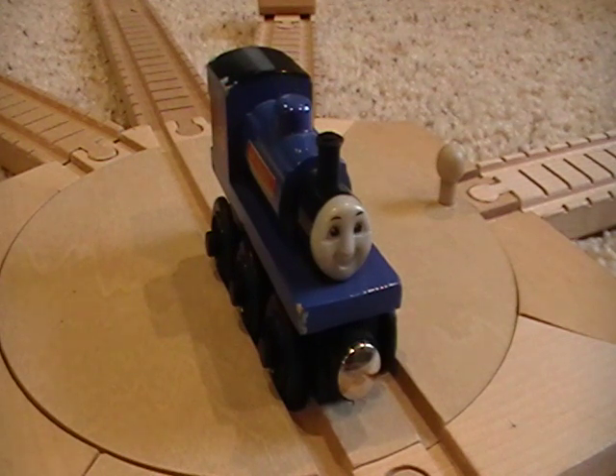In the Railway series, Sir Handel, along with all the other narrow gauge engines minus Rusty, were painted red. But I think they changed the colors in the TV series just so that kids wouldn't get confused.